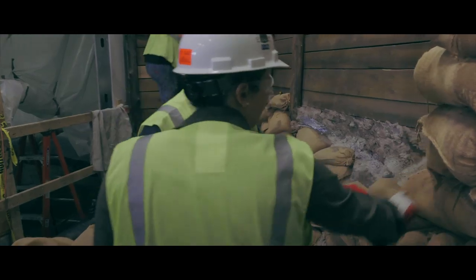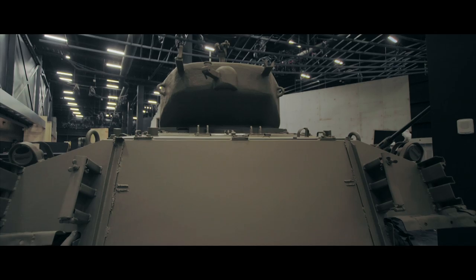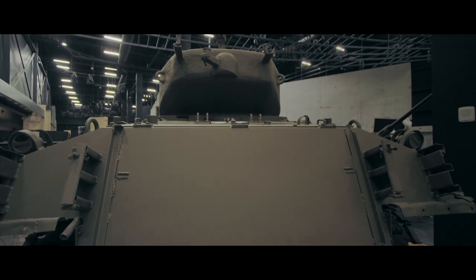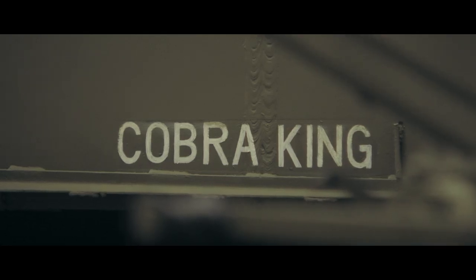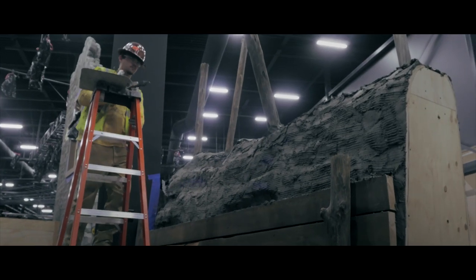Developing an exhibit like this requires a lot of historic research — photographs, what type of barbed wire to use, what type of fence posts to use. All these details need to be correct and accurate in order to give the visitor a more interactive experience. When the visitor walks through, they feel as if they're walking through the battlefield.